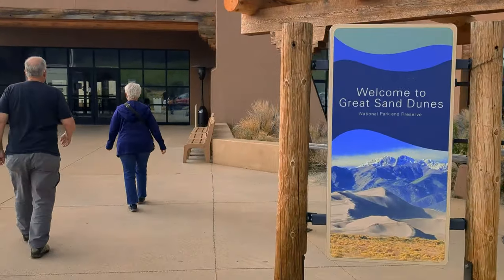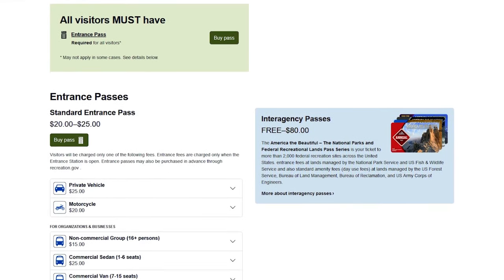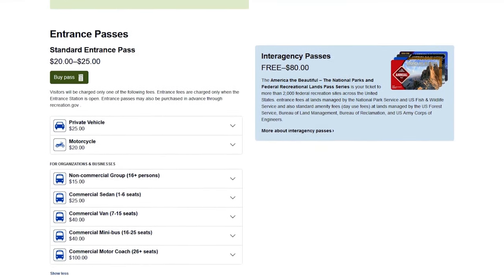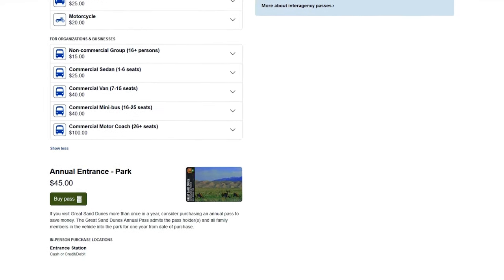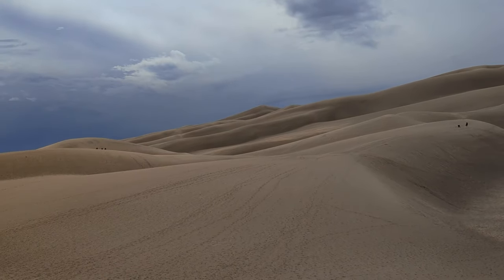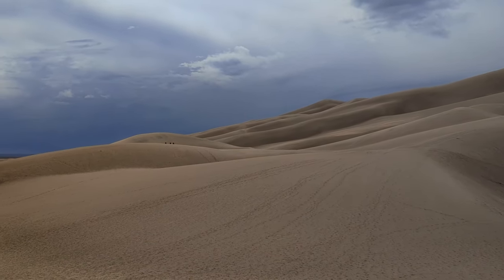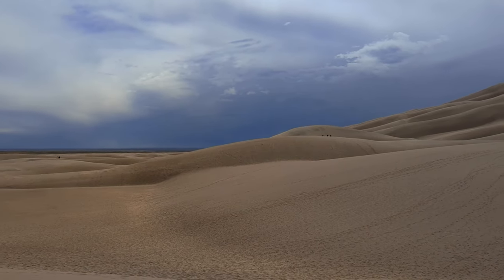Simply visit the National Park Service government website to purchase a standard entrance pass, which is available for motorcycles or private vehicles. Larger groups in vans or buses can get in for a slightly higher price. Or you can save a bit of money by purchasing the annual entrance park pass, which includes unlimited visits to all pass holders and family members in the vehicle for one year.